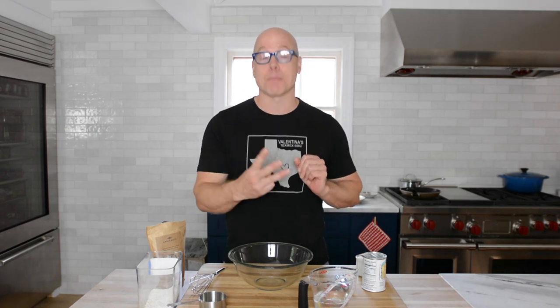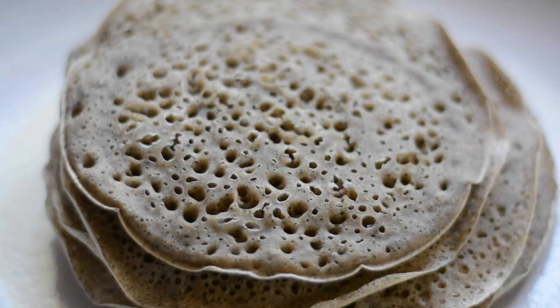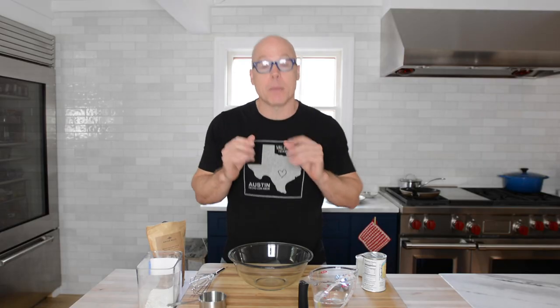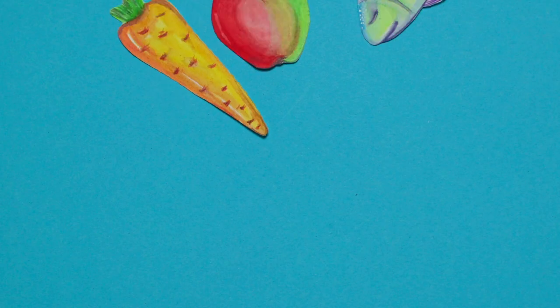The question of pancakes or waffles is a very heated debate, but it doesn't have to be any longer because there is a third option. It has the nooks and crannies that waffles have, but it also has the round shape and the soft pliability that pancakes have. What is this magical breakfast item? It's called the ploy. Let's get started.